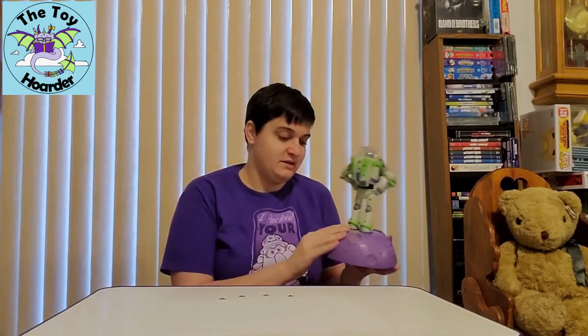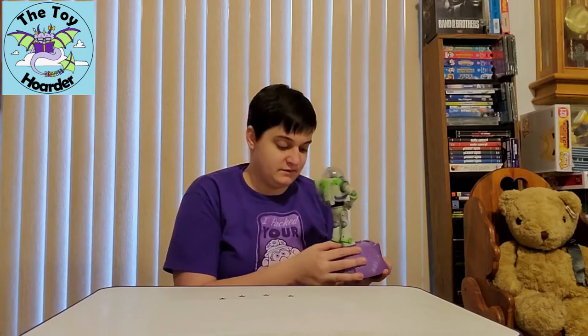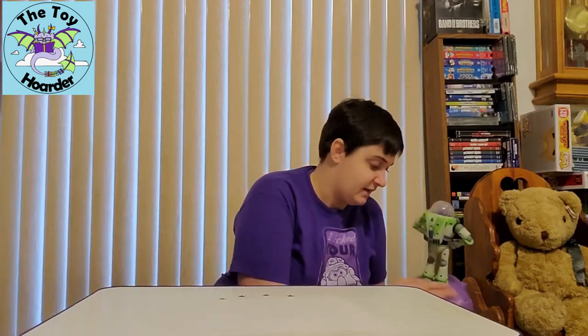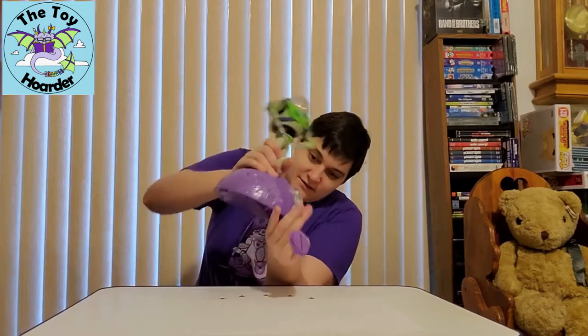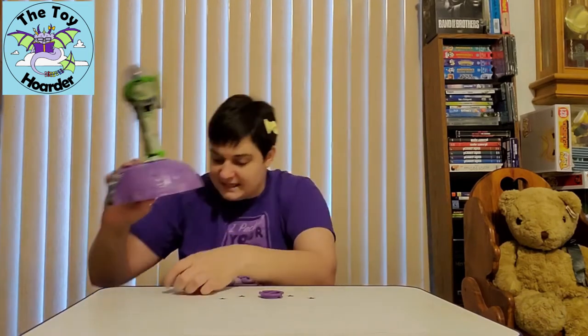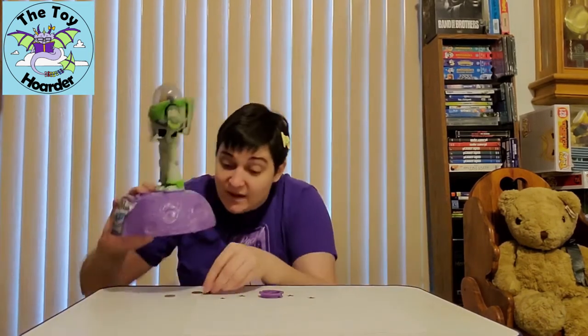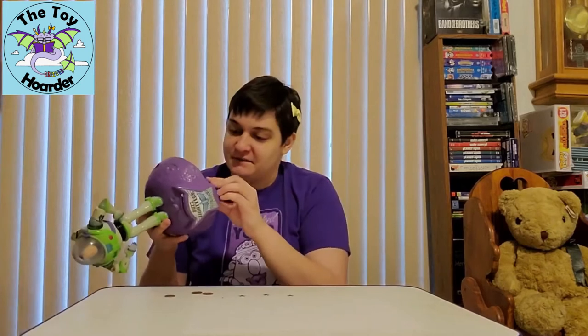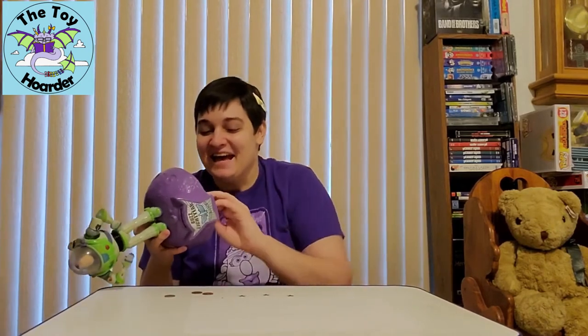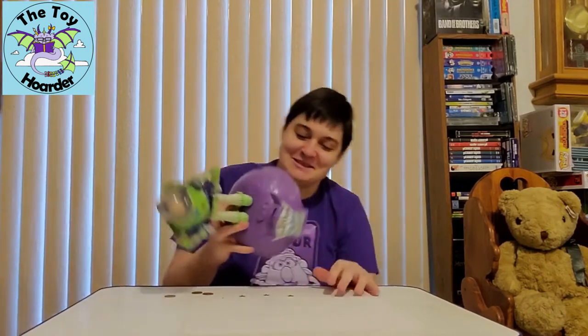I definitely think there might be some coins in here. This is very dusty — I'm definitely going to have to clean it off. Guys, my bank came with bonus pennies! And a dime — two pennies and a dime. I paid 12 cents less for it. I'm actually just really glad it wasn't broken pieces inside.